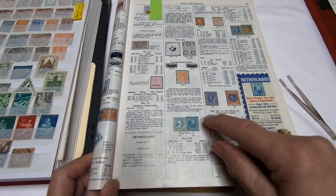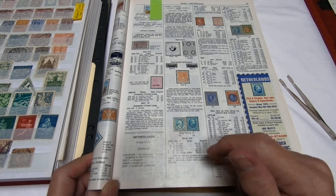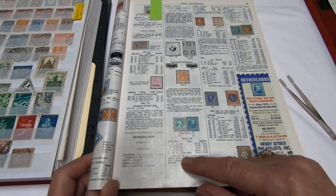Now, Netherlands is a kingdom which is why you see King William III. Its currency is in cents, Guilder, and Florin. So the earlier stamps of course will be in cents.